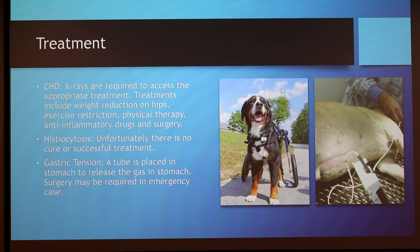For histiocytosis, there is no real cure or treatment. Chemotherapy is an option, but it just kind of prolongs periods of remission and eventually leads to death.